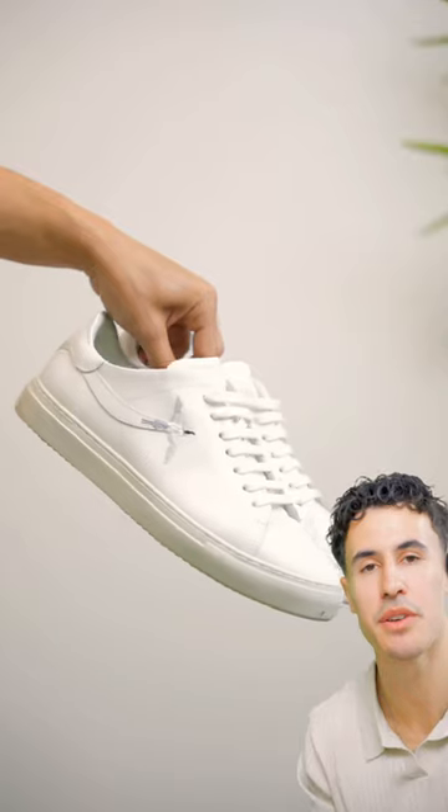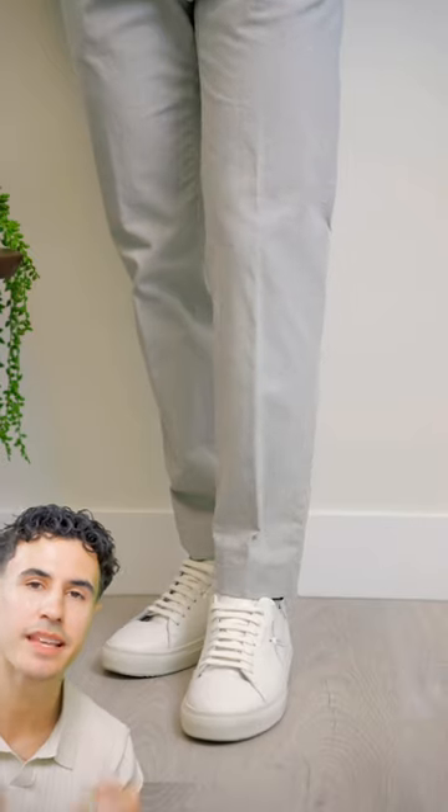Number four, as for your shoes, loafers are always going to look best to achieve this style, but you can also go with a white leather sneaker — something that's slim and simple.